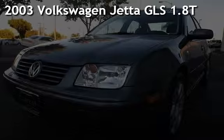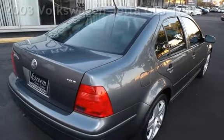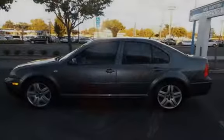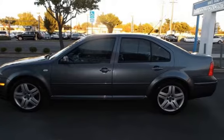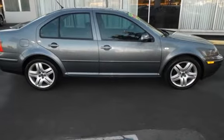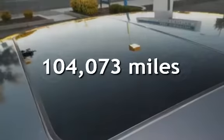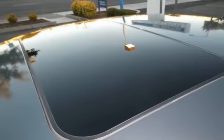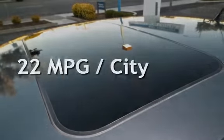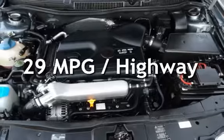Presenting a pre-owned 2003 Volkswagen Jetta GLS 1.8T. This four-door sedan has a four-cylinder, 1.8-liter i4 engine, with front-wheel drive and an automatic transmission. This Volkswagen has less than 105,000 miles on the odometer. Estimated fuel economy for this vehicle is 22 miles per gallon in the city and 29 miles per gallon on the highway.